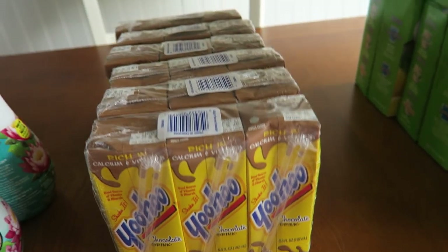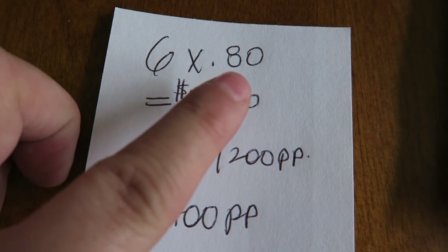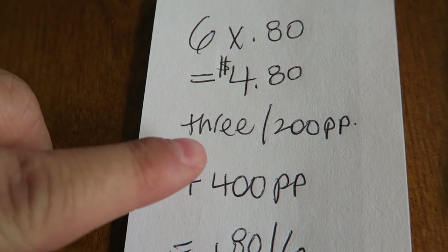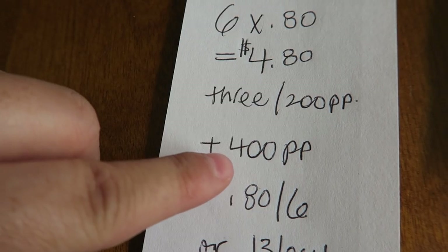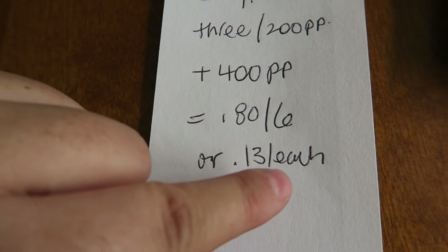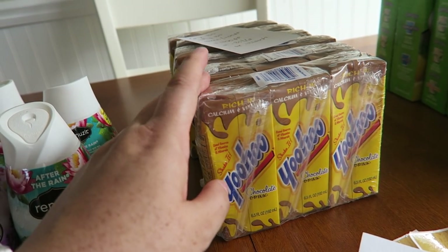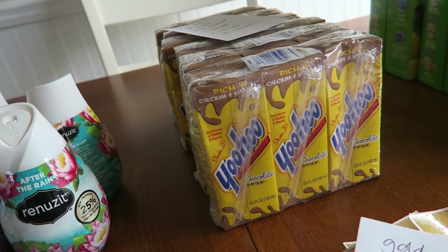The next thing I did was I picked up six of these YooHoo drinks — a special thank you to Michelle's Frugal Living for this deal. With my gold discount they're 80 cents each, since you get 20% off all items in the store, so that was $4.80. When you buy three, you get back 200 Plenti points this week, so that's an extra 400 points because I bought six. Final price point: 80 cents for six, or 13 cents each — absolutely winning. If you have small kids and you pack lunches, how great is that? These are good until September 2018, so they have a good long shelf life.